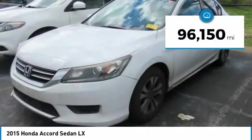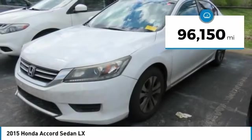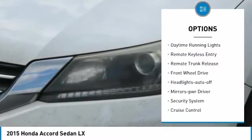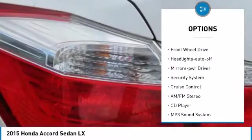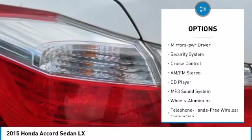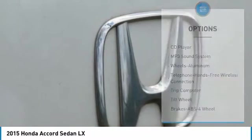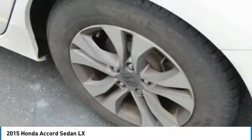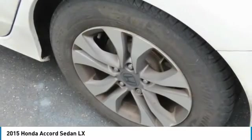This vehicle has less than 100,000 miles. Here are some of this vehicle's great options: aluminum wheels, traction control, daytime running lights, remote keyless entry, remote trunk release, FWD, headlights auto-off, mirror memory, security system, cruise control. Is love at first sight really possible?